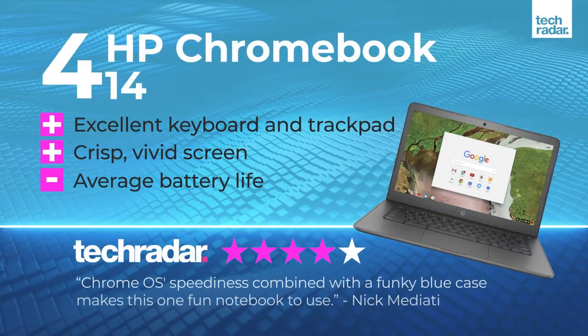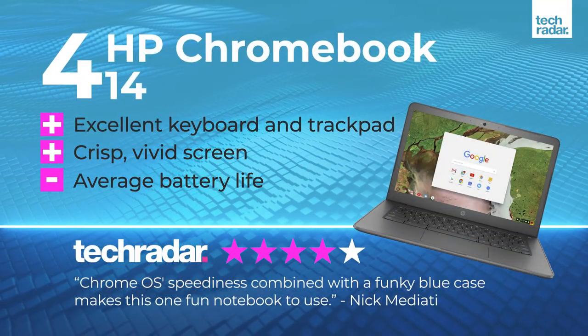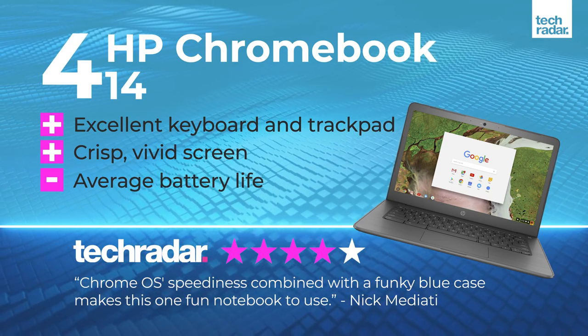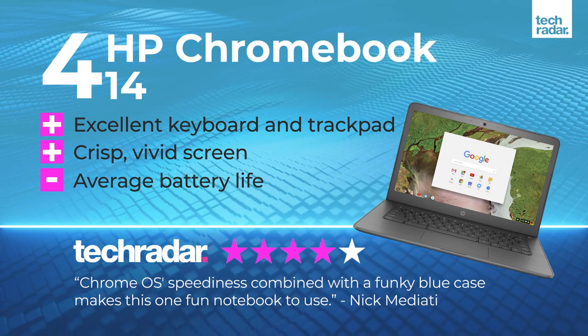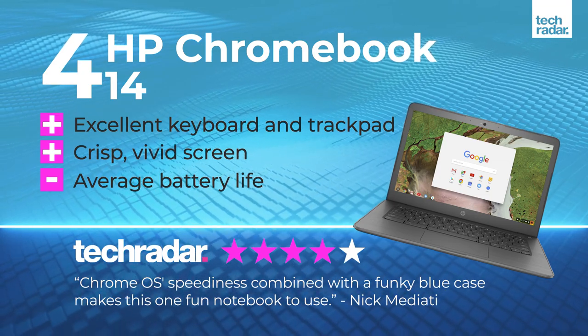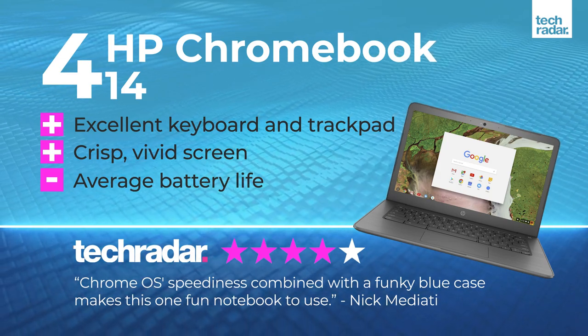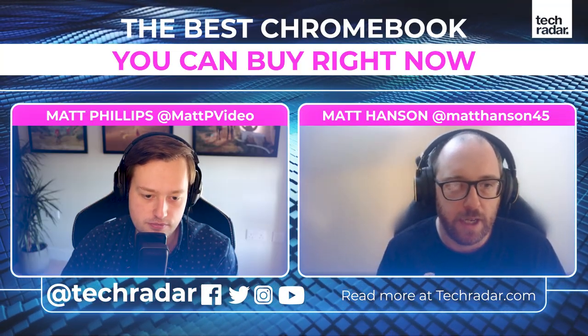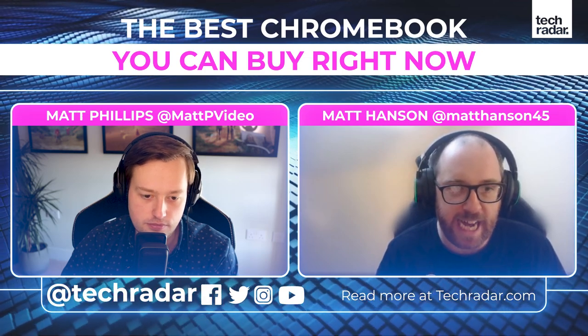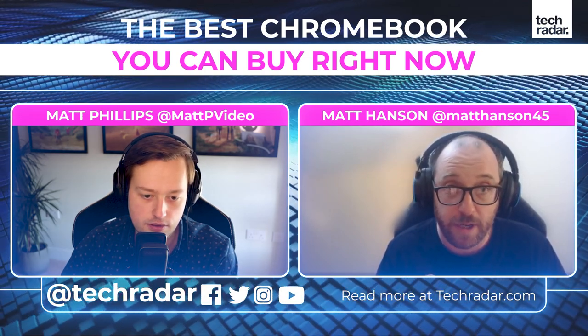The HP Chromebook 14 is £239 currently, which is an absolute bargain. You won't get a Windows 10 laptop this good for £240 - there would just be too many cut corners. This HP Chromebook 14 has an Intel Celeron processor.